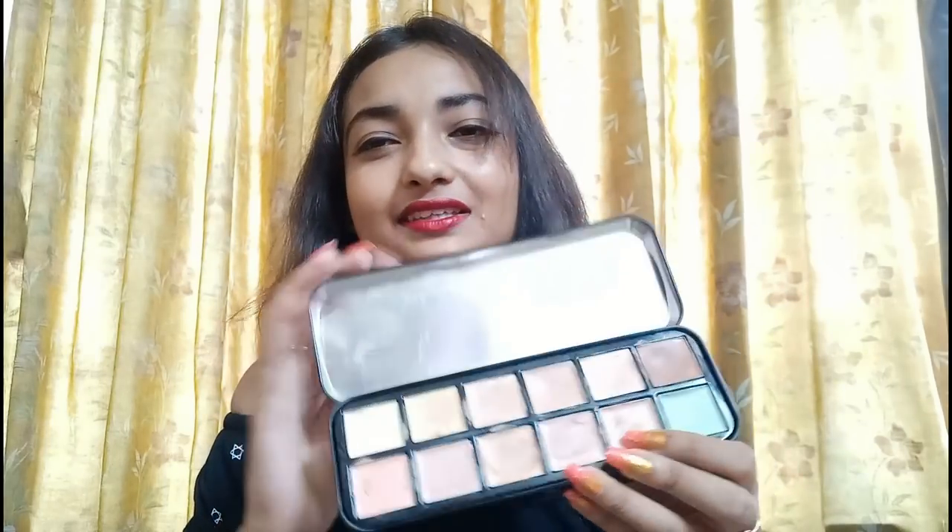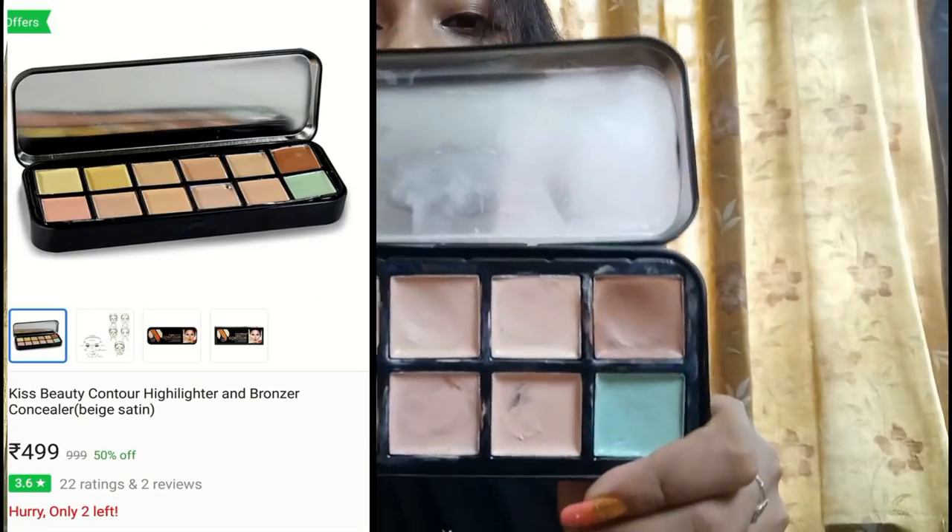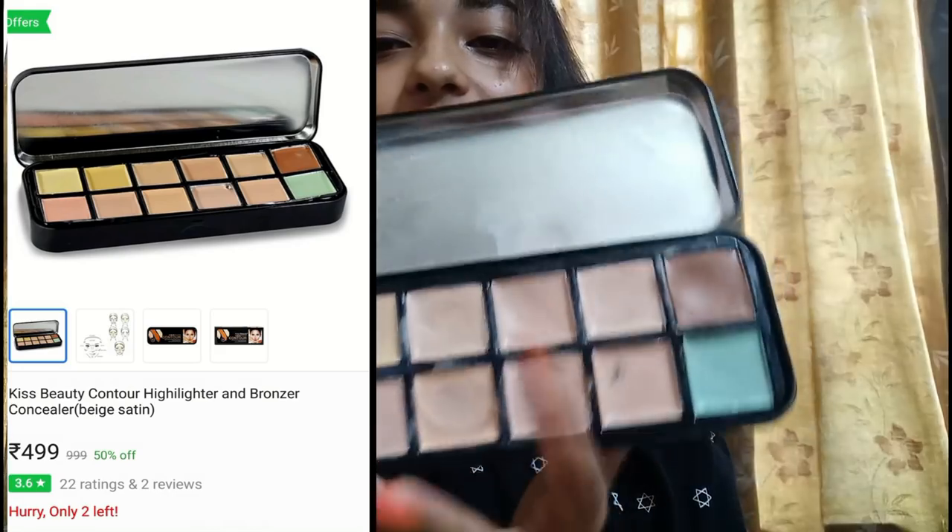I bought a contour palette and it cost me around Rs.500. I have already used it — you can see how it's been used. I think you can get a good product in the local market and contouring will be more worth the money. This is not much worth the money because it doesn't blend well — that is the main problem.